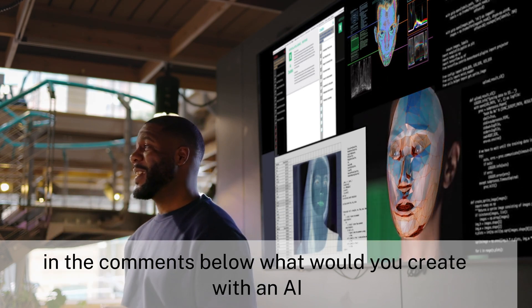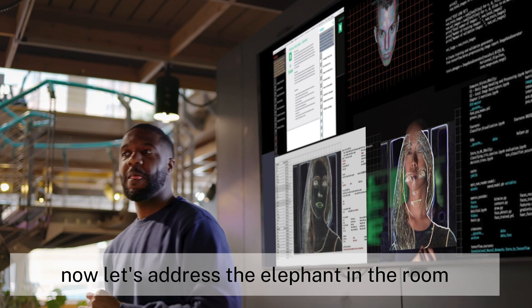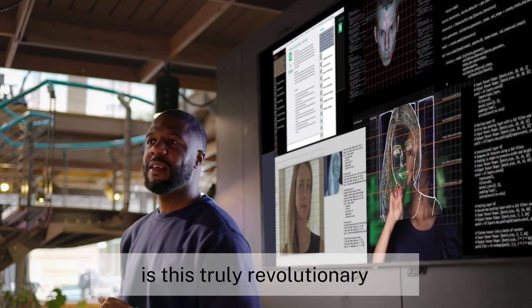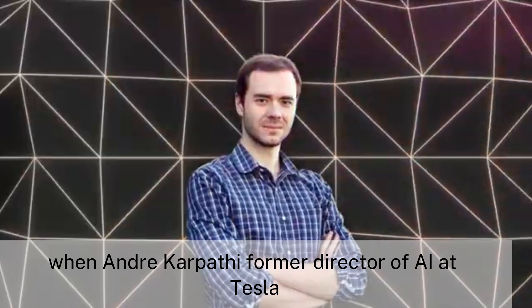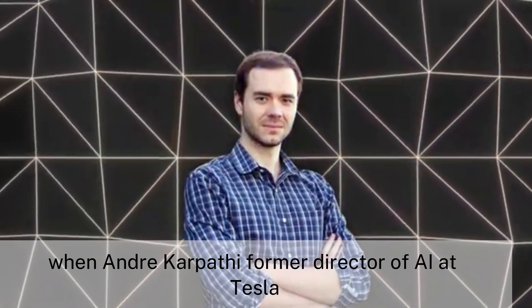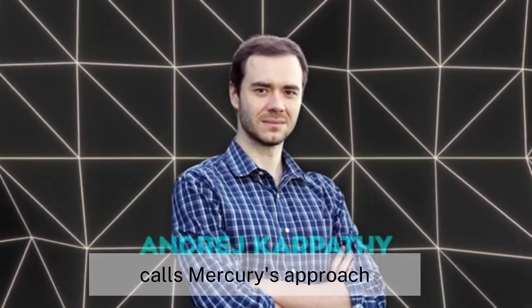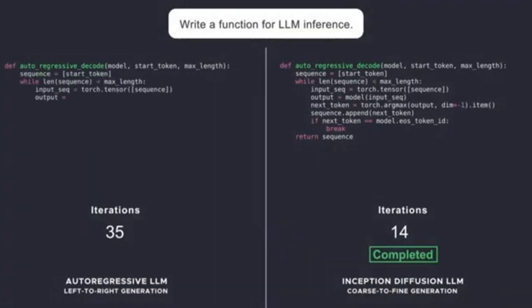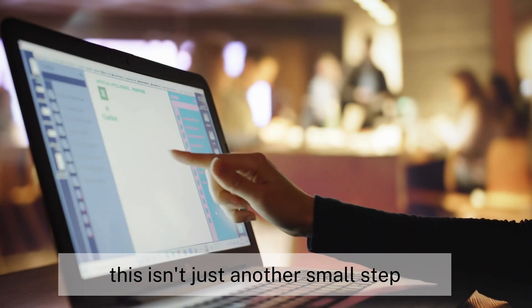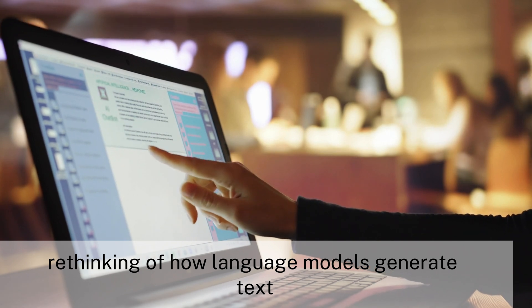Now let's address the elephant in the room: is this truly revolutionary or just an incremental improvement? When Andrej Karpathy — former director of AI at Tesla and a respected figure in the AI community — calls Mercury's approach an intriguing departure from the usual auto-regressive techniques, we should pay attention. This isn't just another small step; it represents a fundamental rethinking of how language models generate text.